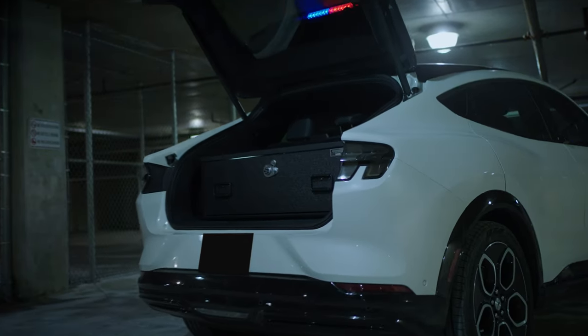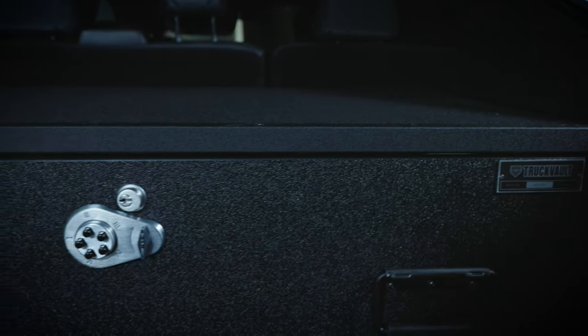Here we have a '22 Ford Mustang Mach-E. Inside we have a one-drawer Magnum truck vault from our SUV series baseline of products.